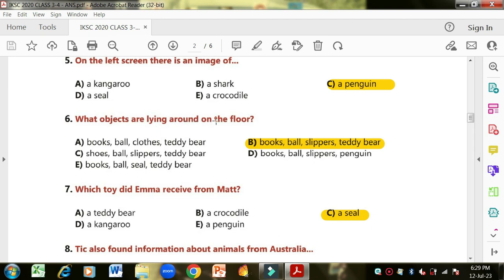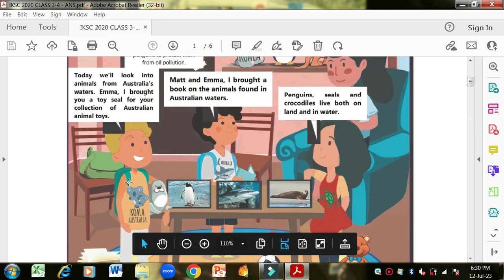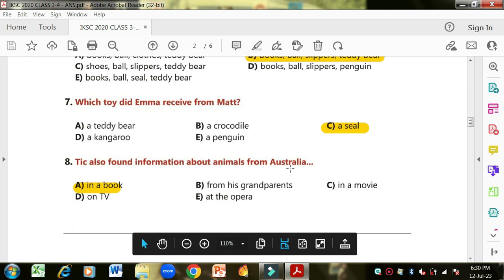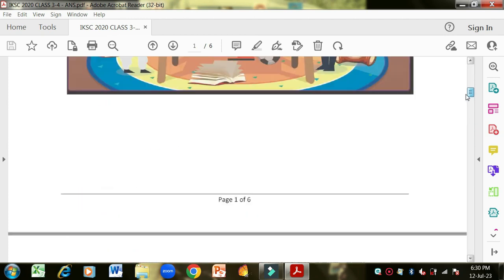Question six: what objects are lying around on the floor? You can see books, balls, slippers and teddy bears — this option is correct. Question seven: which toy did Emma receive from Matt? Matt brought a seal for Emma — 'I brought you a toy seal for your collection of Australian toys' — so seal is correct. Question eight: Tick found information about animals from Australia — where? He is holding a book, so 'in a book' is the correct option.